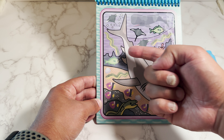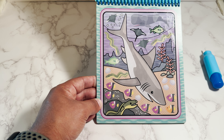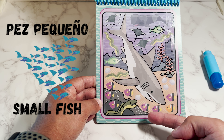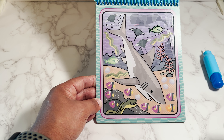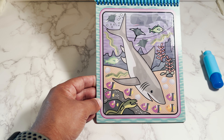Here we have eels. In Spanish is anguilas. Down here we have small fish. In Spanish is pez pequeño. And here we have a shark. In Spanish is tiburon.